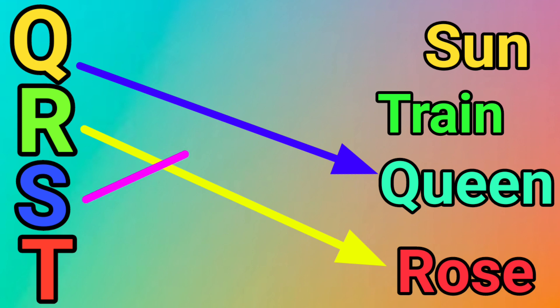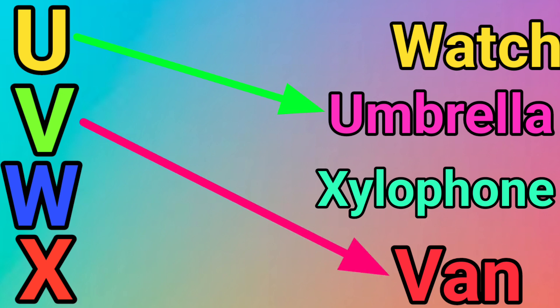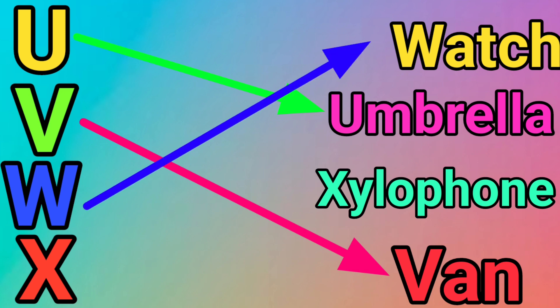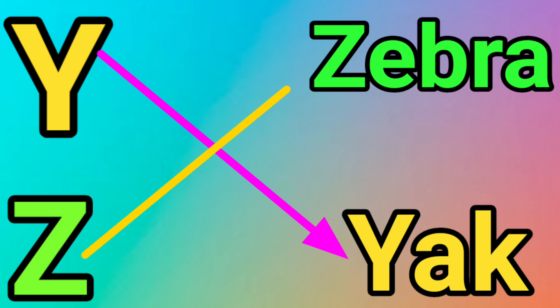S for Sun. T for Train. U for Umbrella. V for Van. W for Watch. X for Xylophone. Y for Yard. Z for Zebra.